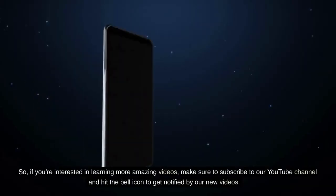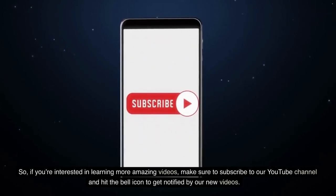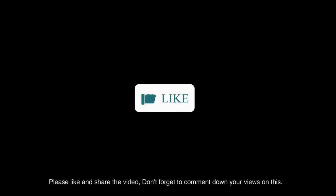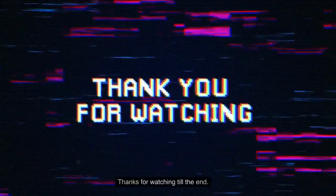So, if you're interested in learning more, make sure to subscribe to our YouTube channel and hit the bell icon to get notified of our new videos. Please like and share the video, and don't forget to comment your views on this. Thanks for watching till the end.